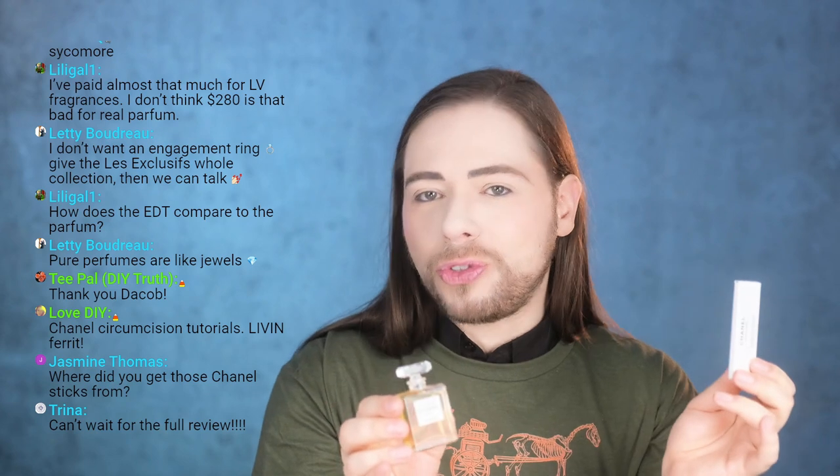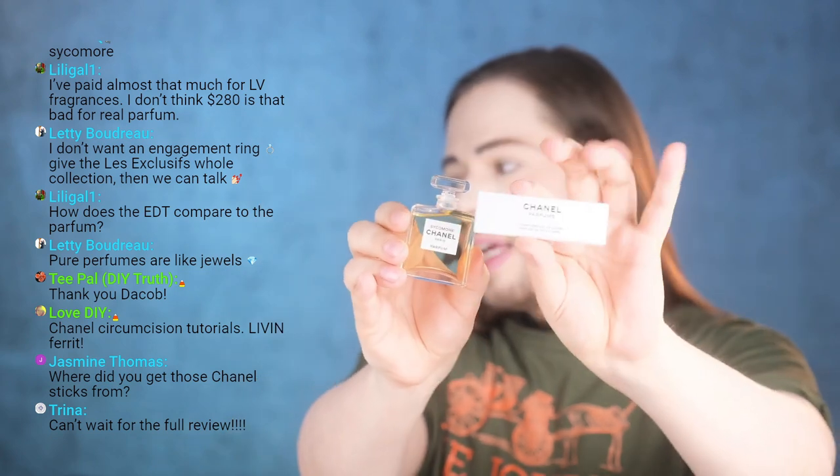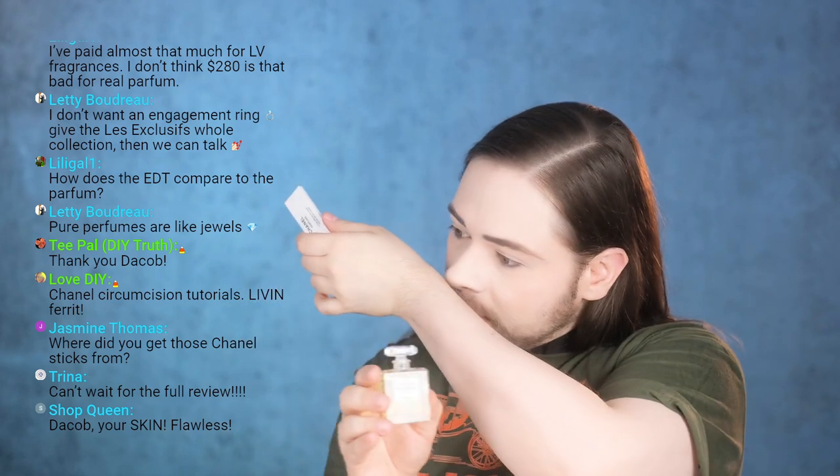Jasmine, I got the stick at the Chanel beauty boutique. The Chanel beauty boutique that sells the Les Exclusives also has these — they don't usually give them out because it's a lot of work, but I always ask: 'hey, can you please give me the sticklet?' — and they do. Full review hopefully coming soon. I always take my time to live with a fragrance and let it dive into me — it's an exchange of souls and poetry. When I'm good and ready, I deliver the review. Thank you guys so much for watching — until next time, never give up on love, and subscribe!